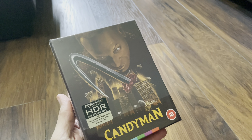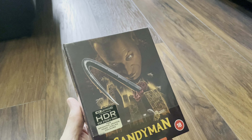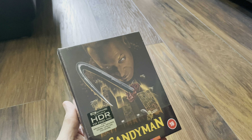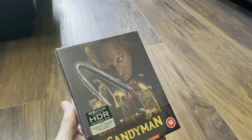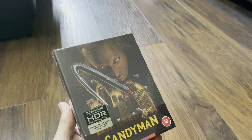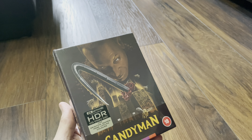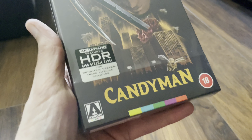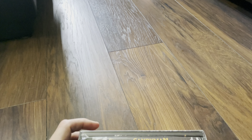Hello again and welcome back to the channel. Richard back here again with another unboxing video. Today it's the 4K Ultra HD Blu-ray of Candyman from Arrow Video. It's just arrived and it's out on Monday in the UK, so let's get this open and have a look at it.